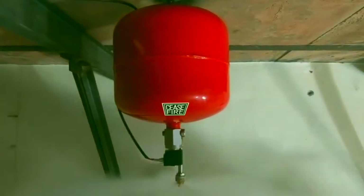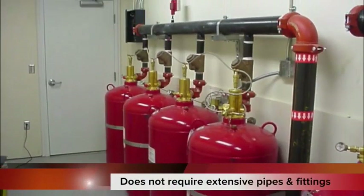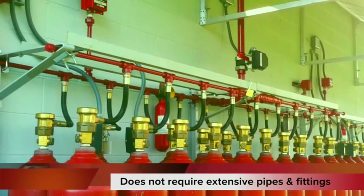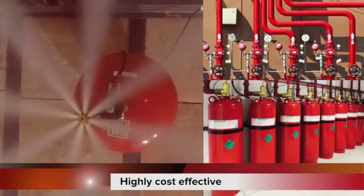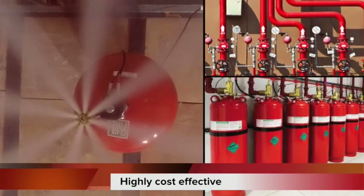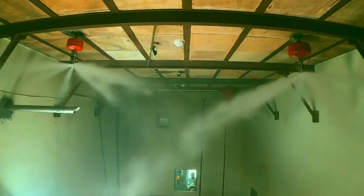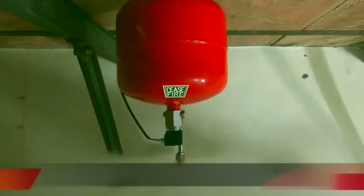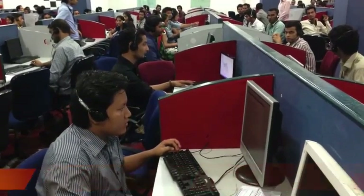What makes Ceasefire Atom X truly remarkable is that it does not require an extensive network of pipes, fittings, ducts, or associated plumbing and mechanical works. Because the system requires so few fittings and fixtures, it is highly cost-effective. The system is retrofittable and can be installed in a running, functional premises without hindering daily business operations.